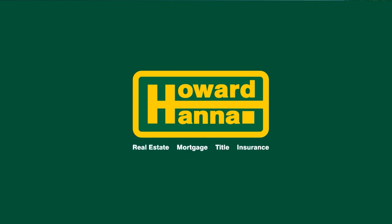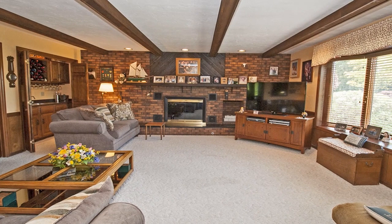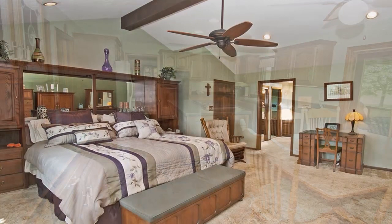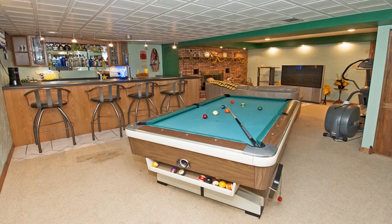Seven private acres in Murrysville surround this four-bedroom, three-and-a-half bath residence constructed from brick and hardy board. A bay window brightens the family room, and a beamed ceiling draws attention to its brick fireplace and wet bar. Solid oak cabinets are on display in the kitchen and all baths, and the kitchen also has a pantry with pull-out shelves. A skylight shines down from the cathedral ceiling of the master suite, also home to a walk-in California closet. A second wet bar can be found on the lower level, along with a workroom with storage units.